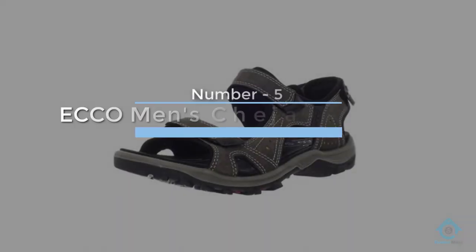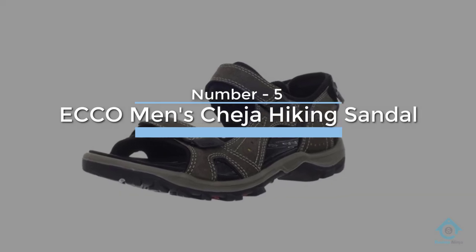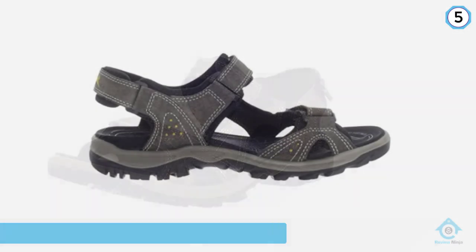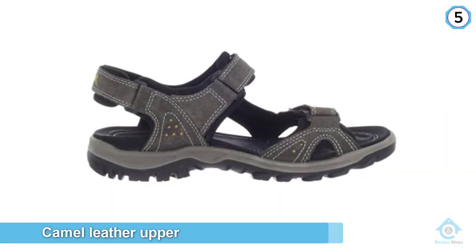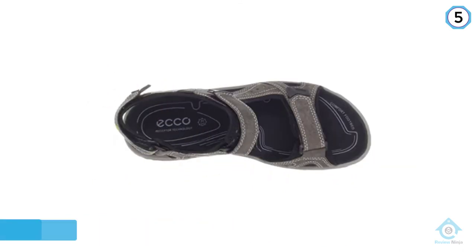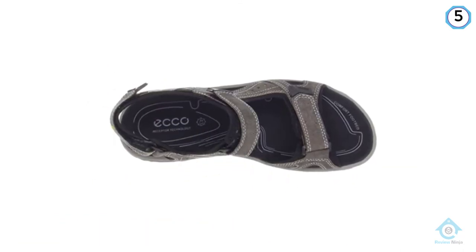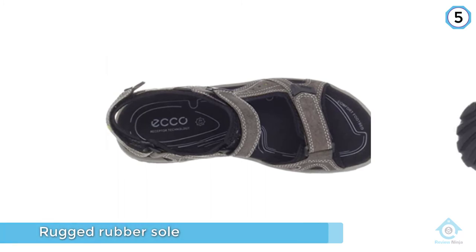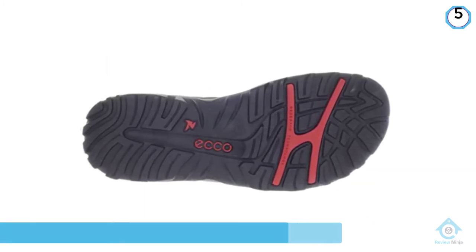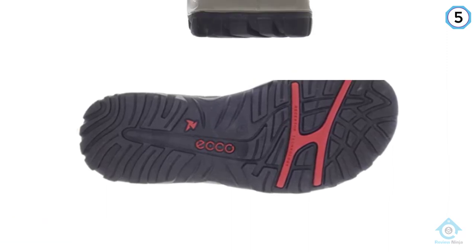Number five: Ecco Men's Cheja Hiking Sandal. If you prefer the look and feel of a classic leather walking sandal, take a look at the Cheja Athletic from Ecco, which features a camel leather upper and rugged rubber sole. Although the thicker sole will reduce how well you can feel the trail, the extra shock absorption and heel support is a major selling point for many hikers, especially those with any foot or heel injuries.